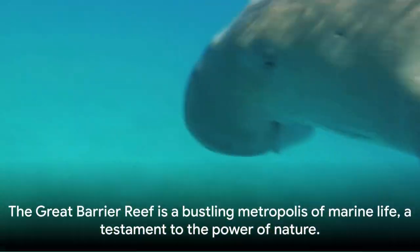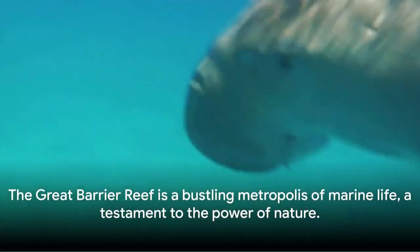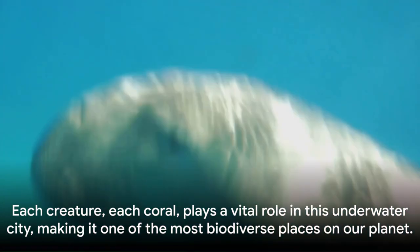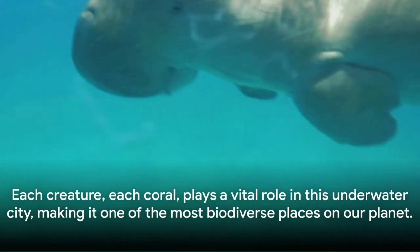The Great Barrier Reef is a bustling metropolis of marine life, a testament to the power of nature. Each creature, each coral, plays a vital role in this underwater city, making it one of the most biodiverse places on our planet.